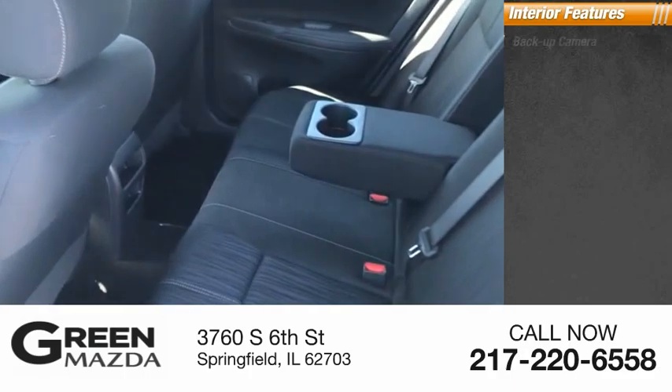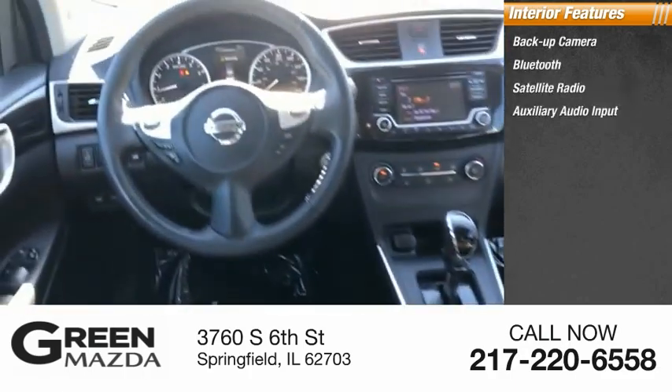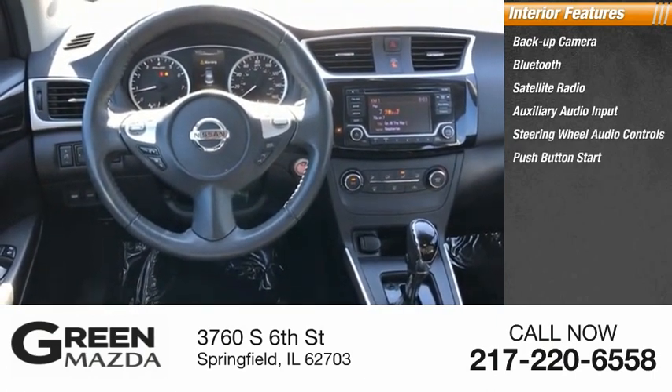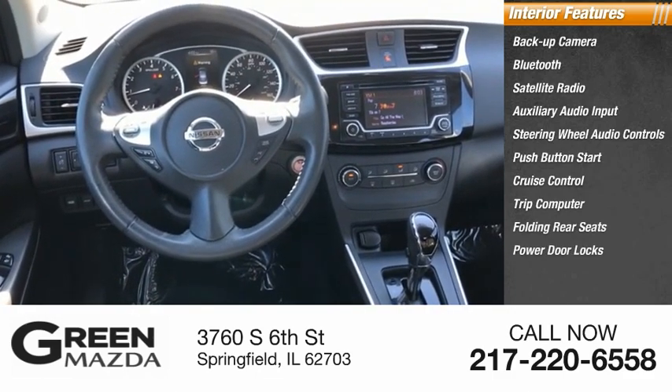Inside you'll find backup camera, Bluetooth, satellite radio, auxiliary audio input, steering wheel audio controls, push button start, cruise control, trip computer, folding rear seats, power door locks.